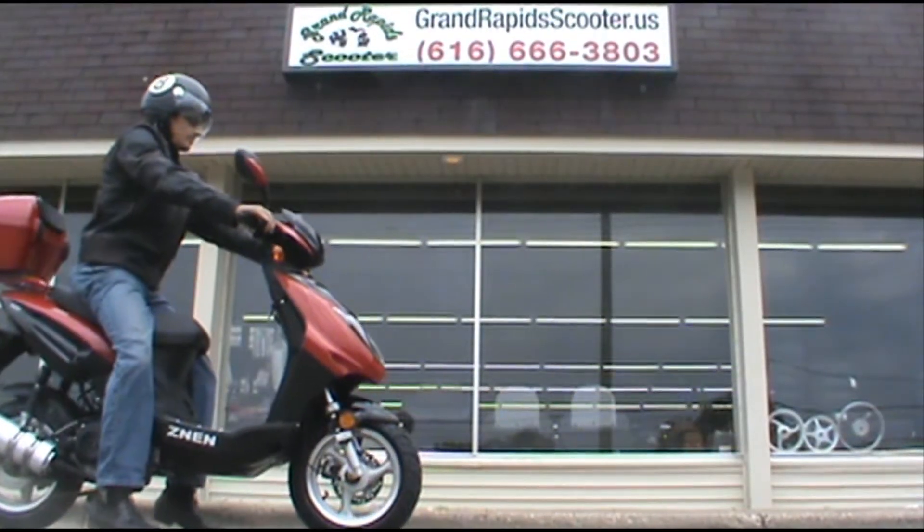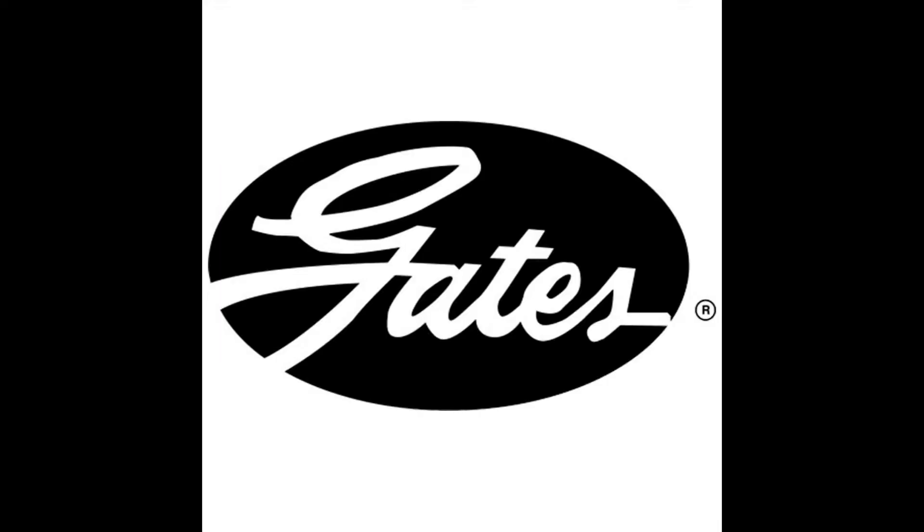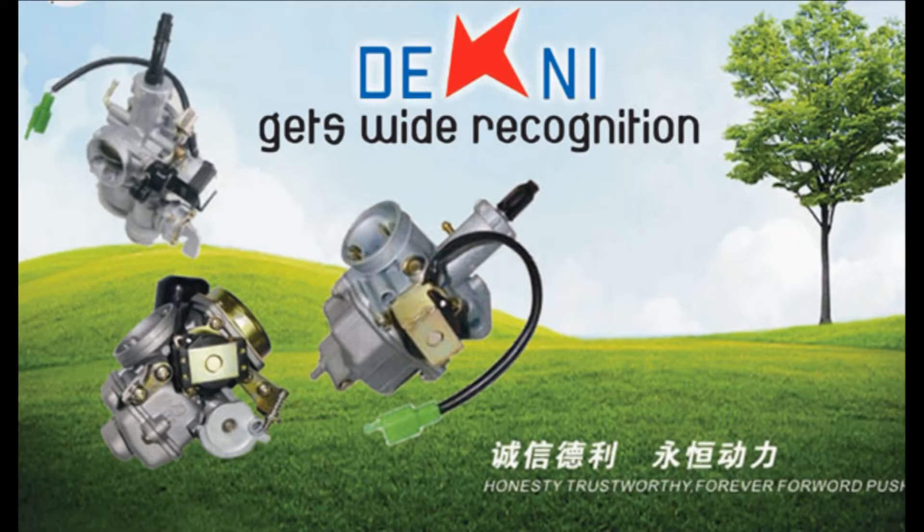It comes standard with name brand parts like Duro tires, halogen headlights, Gates drive belts, NGK spark plugs, and Denny carburetors.